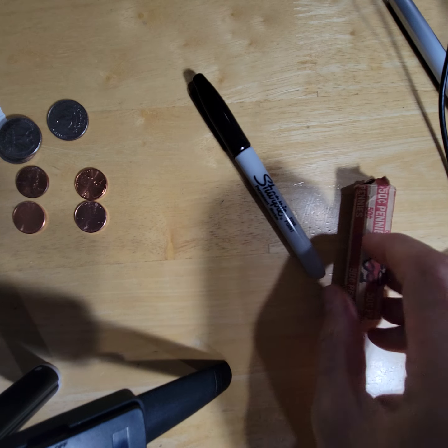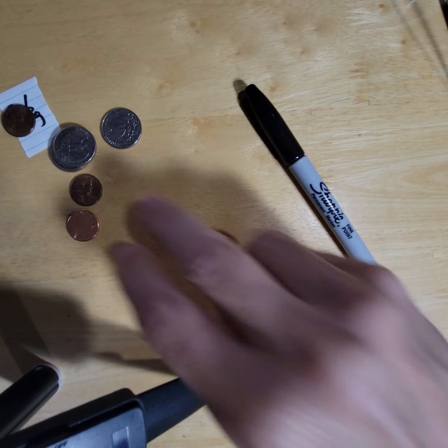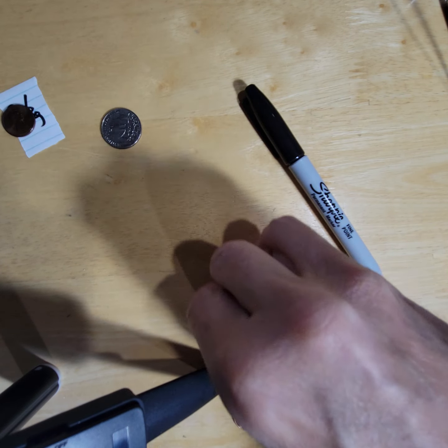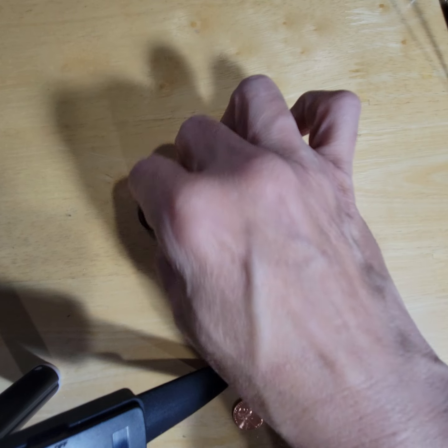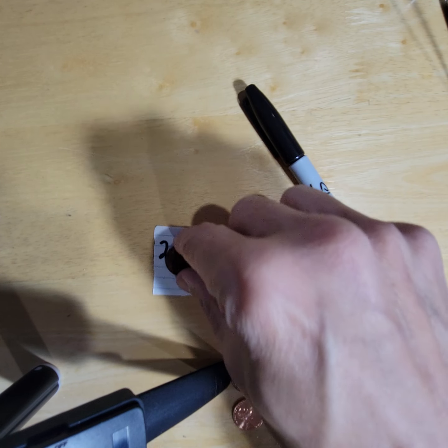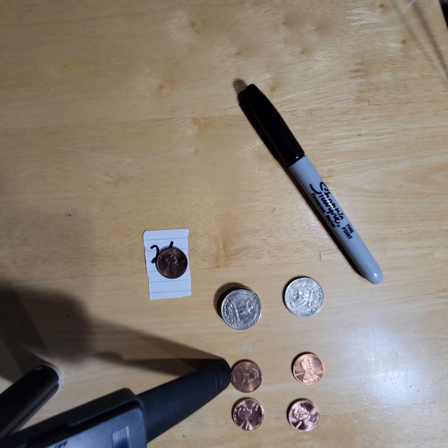Whatever I put to the side for shorts, I'll keep to the side. We found one that was a gram overweight, so I'll put a little piece of paper on that. And that's what I do — that's how I keep track of all my change and storage and all of that.